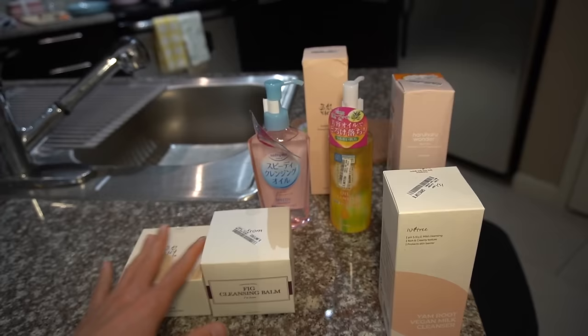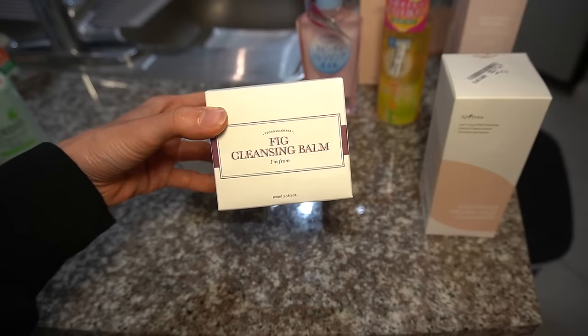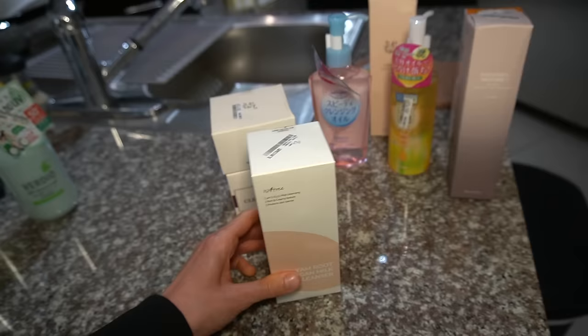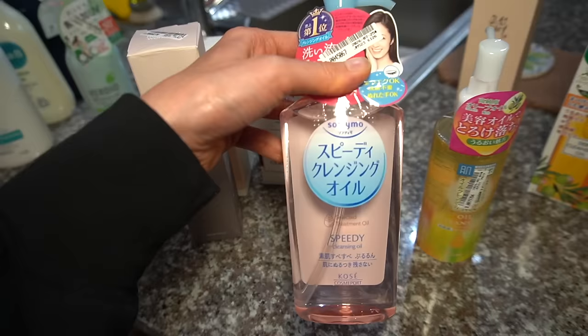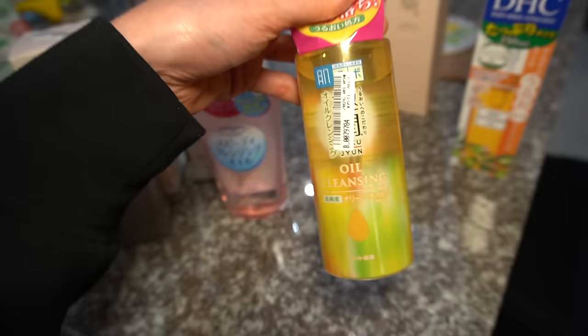I also got the Curel Intensive Moisture Care body wash to try for the body care video. I want to do a video on double cleansing and a roundup of my favorite cleansing oils and balms. The I'm From Fig cleansing balm - I got this in an advent calendar and it became a favorite, so I reordered it. The Beauty of Joseon Radiance cleansing balm is also a favorite I recently finished and reordered. I saw the Isntree Yam Root Vegan Milk cleanser and it sounded delightful so I got that. I've been really happy with Haru Haru's mineral sunscreen so I wanted to try their Black Rice line cleansing gel.